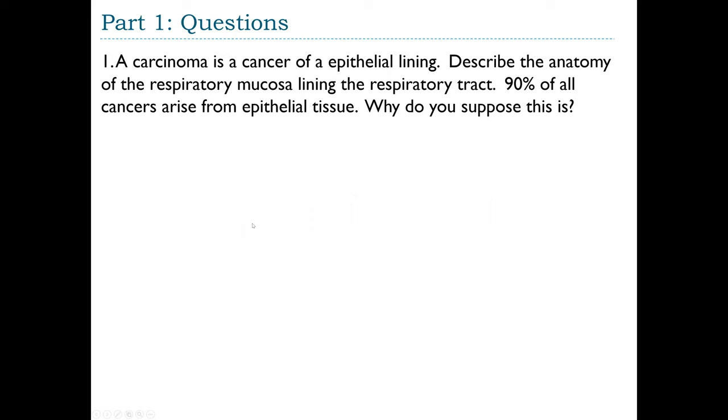A routine chest x-ray revealed two silver-dollar-sized opacities on the superior portion of the right main bronchus. Bronchoscopic examination revealed a tumor nearly occluding the right main bronchus. A bronchial biopsy revealed the diagnosis: bronchogenic carcinoma. Question 1: A carcinoma is a cancer of an epithelial lining. Describe the anatomy of the respiratory mucosa. 90% of all cancers arise from epithelial tissue — why is this?